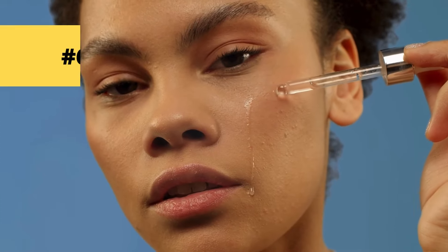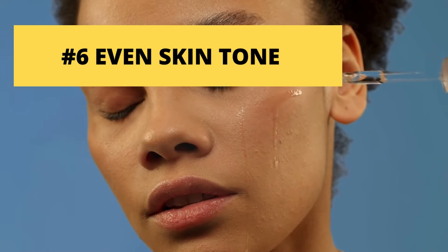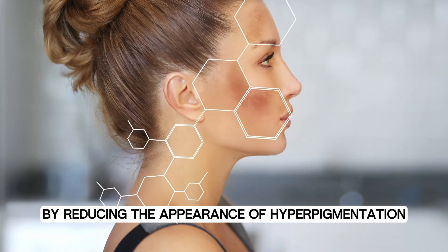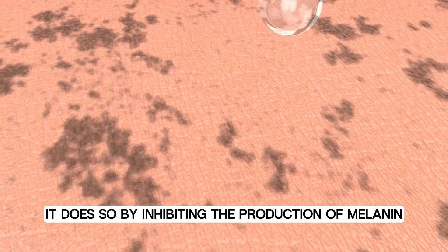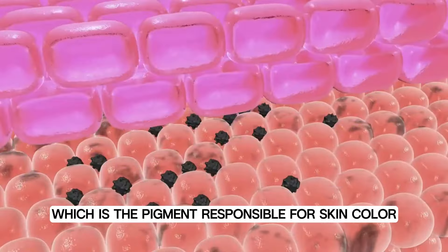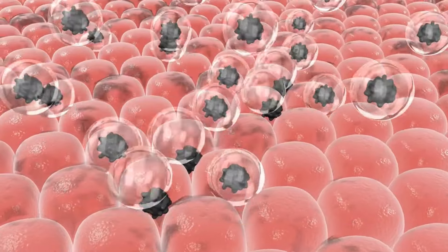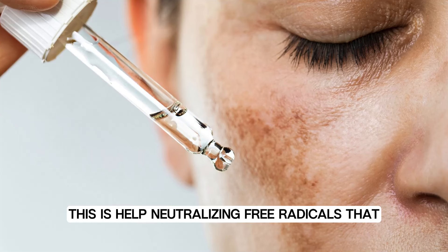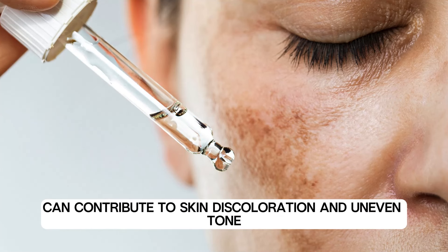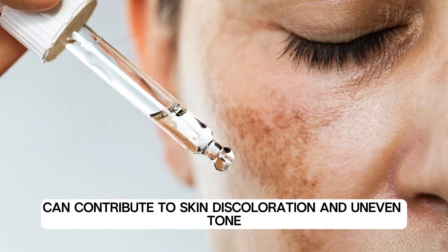Number six: even skin tone. Vitamin E aids in achieving an even skin tone by reducing the appearance of hyperpigmentation and dark spots. It does so by inhibiting the production of melanin, which is the pigment responsible for skin color. Moreover, as mentioned earlier, vitamin E acts as an antioxidant, helping neutralize free radicals that can contribute to skin discoloration and uneven tone.